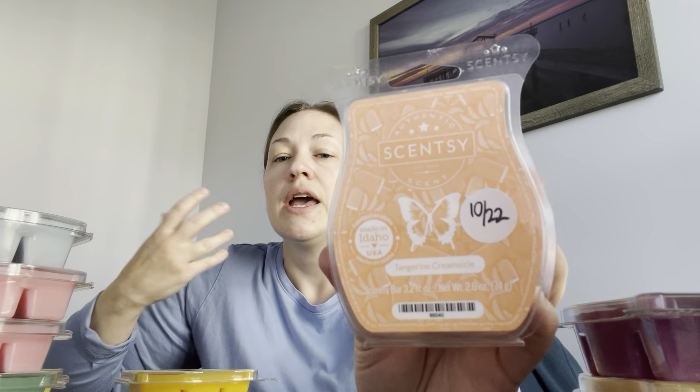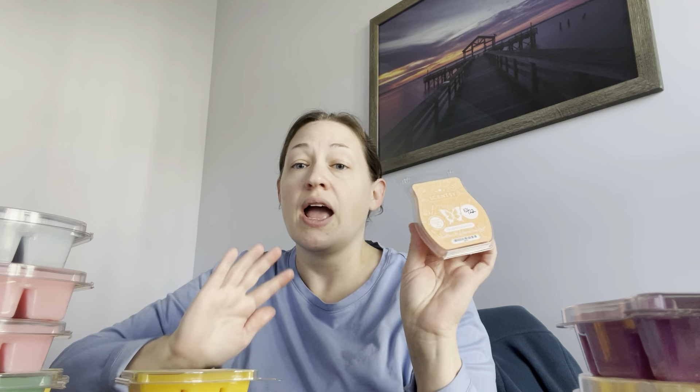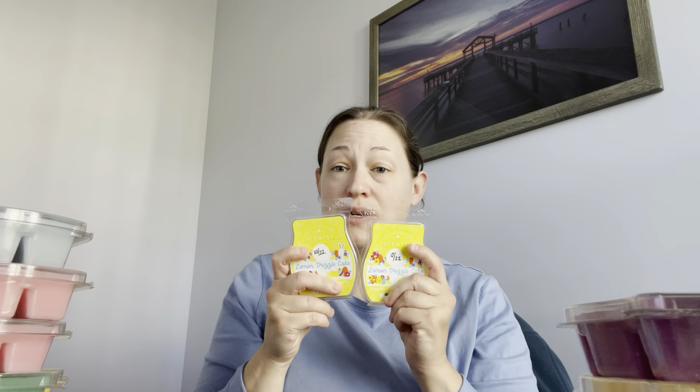Tangerine Creamsicle — hated it last year, loved it this year. It's a really pretty scent, just like an orange creamsicle you'd have as a kid. That's exactly what it is. Then as it slowly warms over time it changes to a really nice, pretty perfumey vanilla. I didn't want to be heartbroken since I do like it in the spring and summer months, so I put a bar of it in my club.